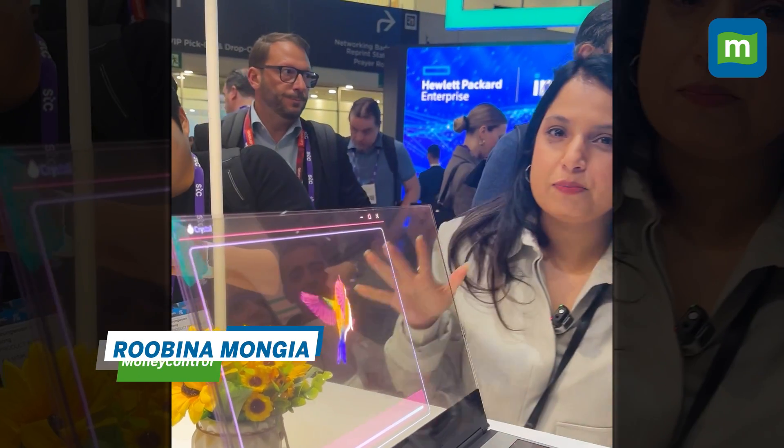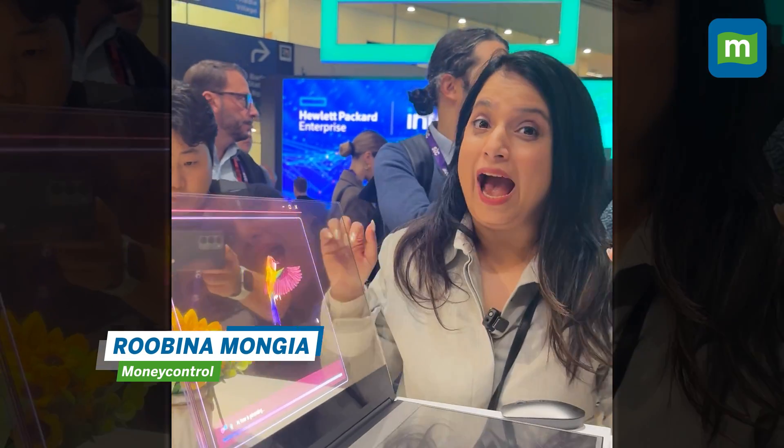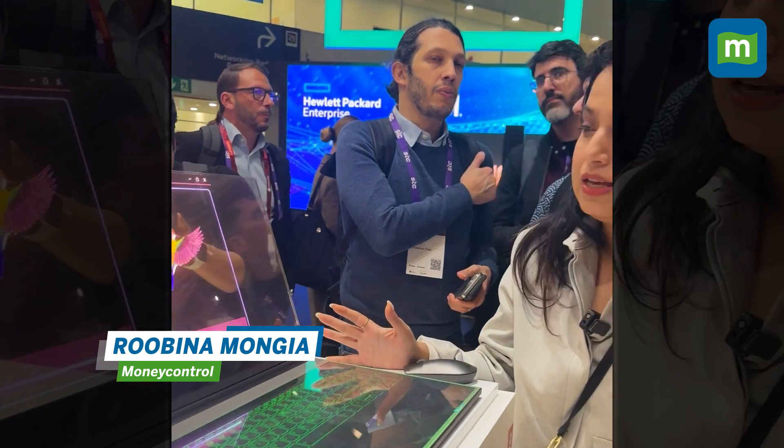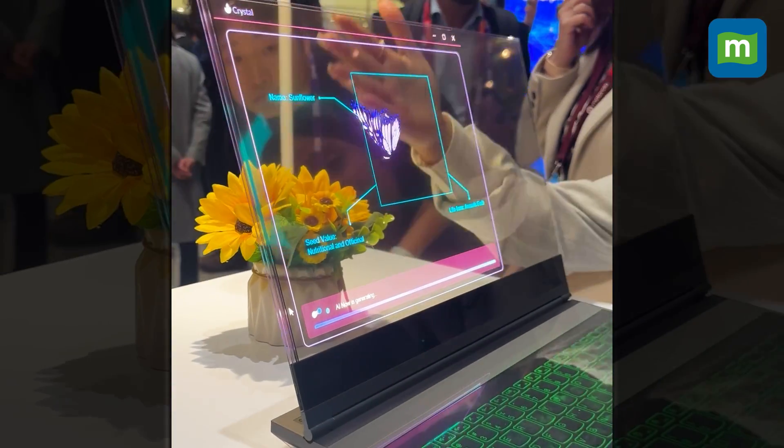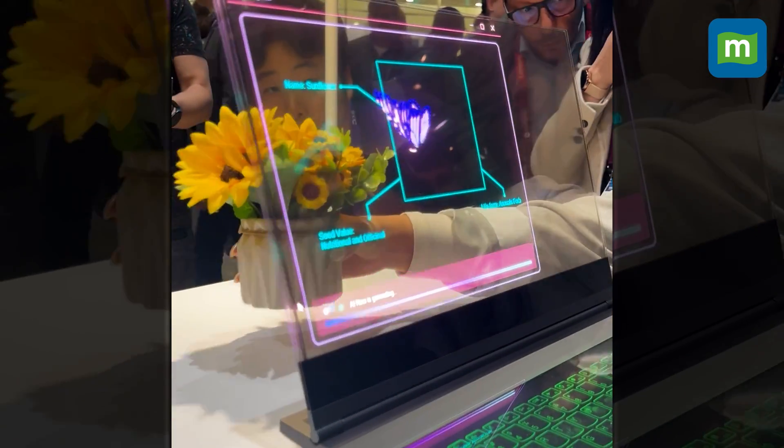This is the world's first transparent laptop, built by Lenovo and showcased here at MWC in Barcelona. As you can see, it's got a transparent screen — you can literally see through everything, and it also has AI.